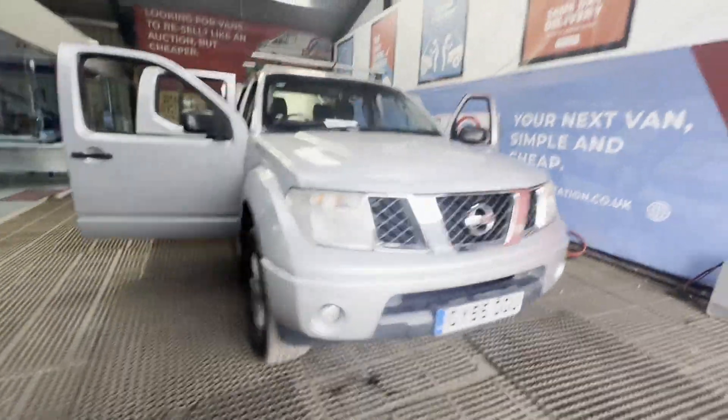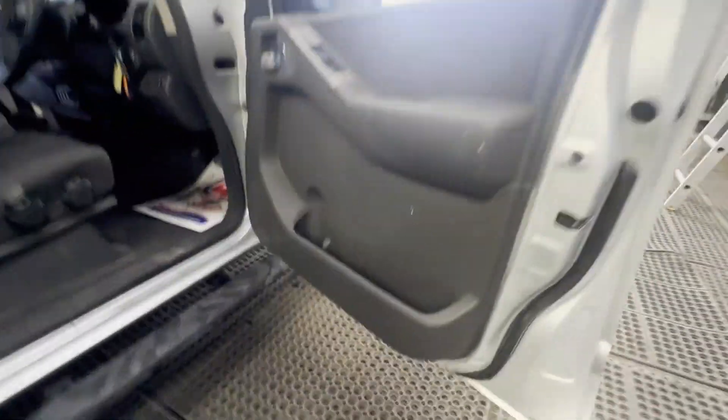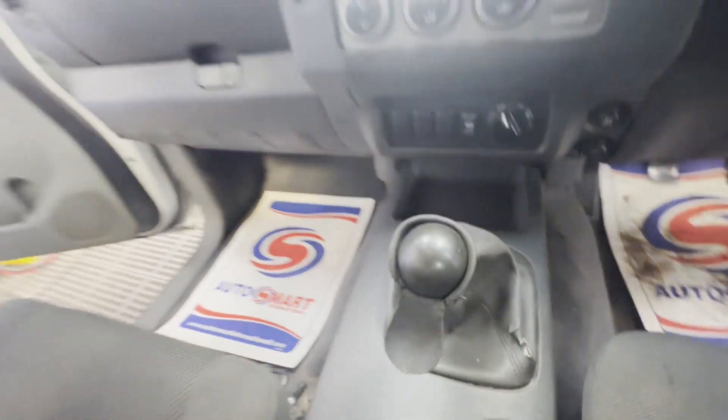55 plate Nissan Navara 2.5 DCi double cab, 4x4, silver. Mileage 120,059. MOT the 15th of September 2024.